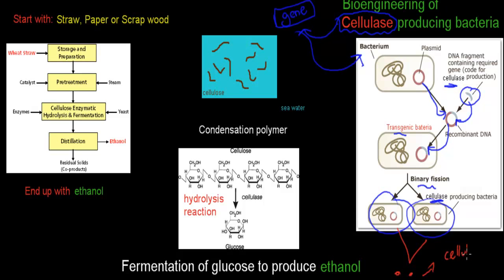Now that we have lots of cellulase, we're going to use it to break down cellulose. We start the whole process with a raw material — for example, straw, paper, or scrap wood — which all contain plenty of cellulose. Cellulose is the building block we want to break down. The first step is pre-treatment, which is essentially crushing the material.